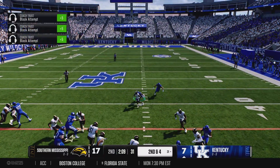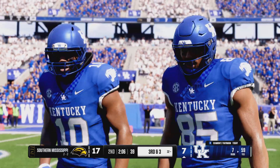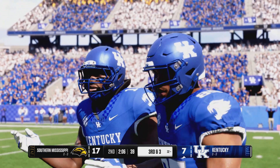Hand off from the gun. Not a lot of daylight. He gets one to the 32. Offenses want to continue to feature the run and they want balance.